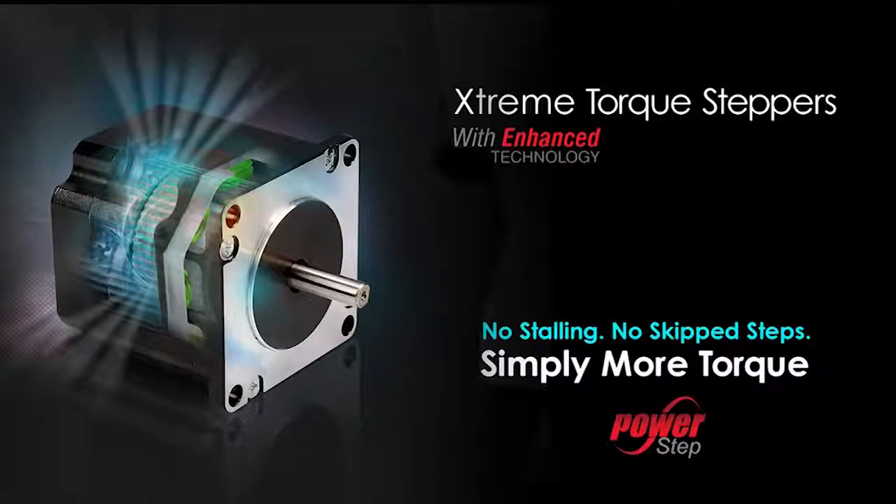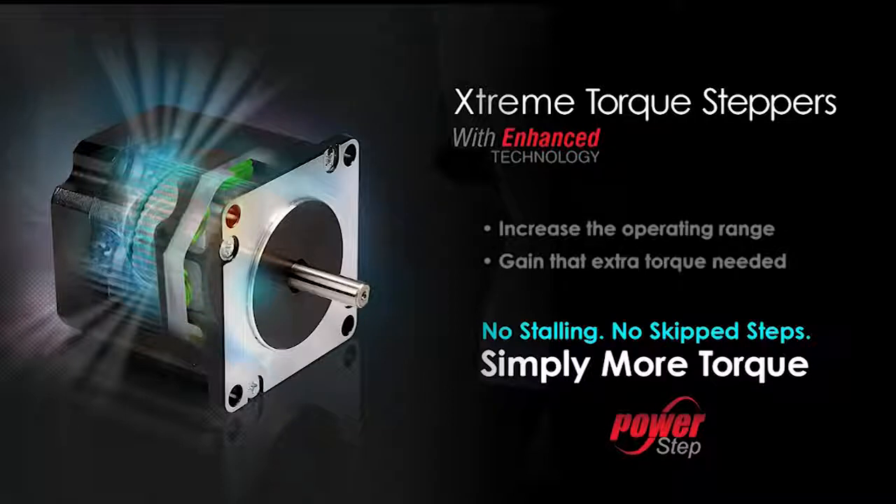So from the torque curve comparison and the demo, you can see the enhanced extreme torque stepper motor was designed to increase the operating range of the stepper and to help you gain that extra torque needed at increased speeds.